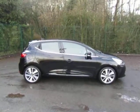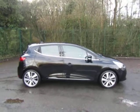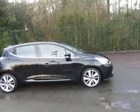Welcome to JT Hughes. This is our Renault Clio 5 door diesel automatic, 15 plate.